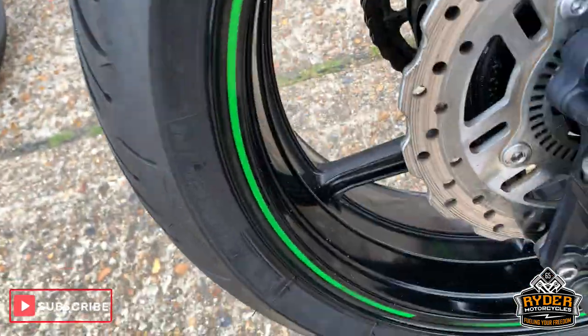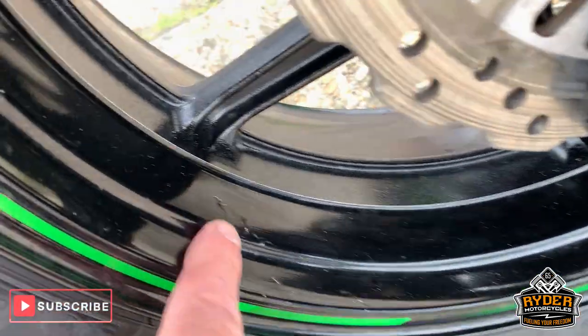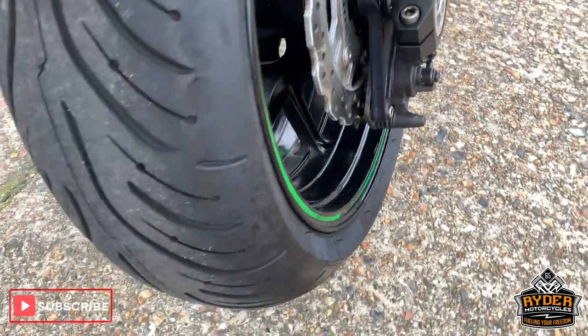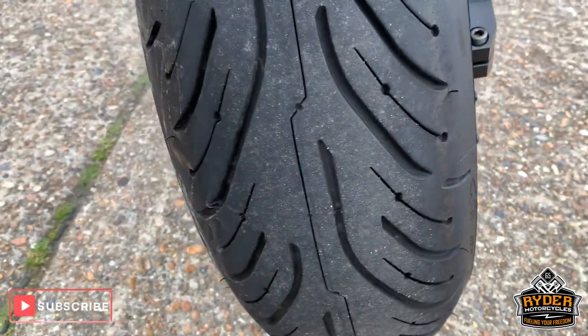Nice rear wheel. There are a couple of little marks on the wheel that we're going to sort out. Really nice rear tyre.